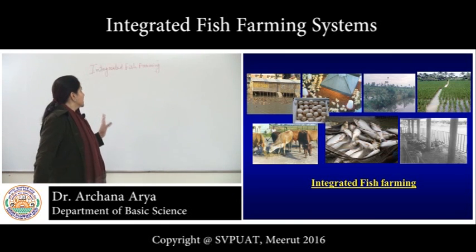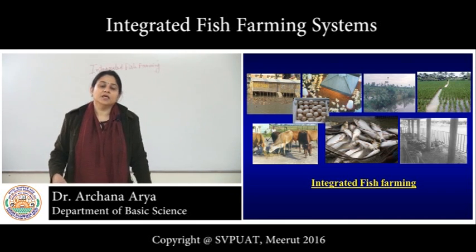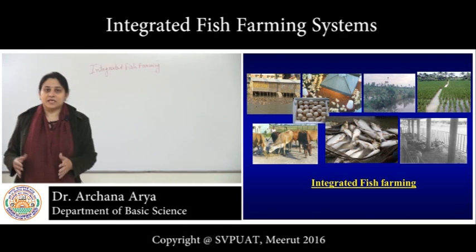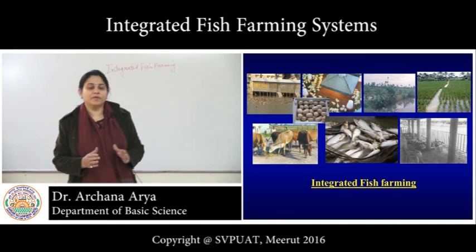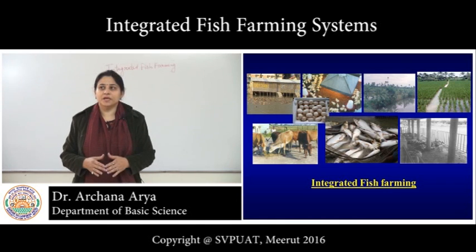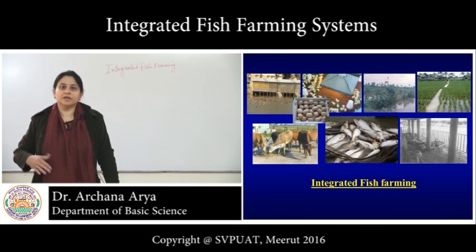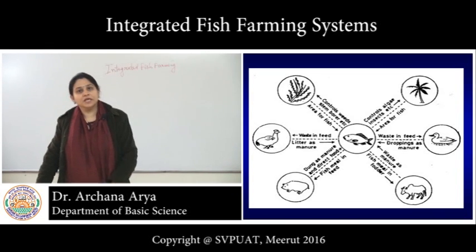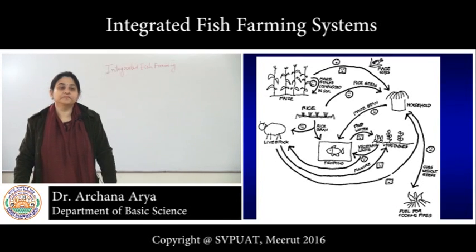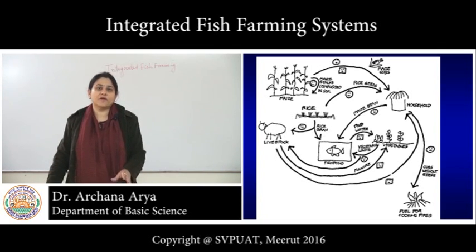So we are talking about integrated fish farming systems. The principle behind integrated farming is that when we integrate or combine two or more types of farming systems, they should be complementary to each other — useful to each other — or at least they should not harm or interfere with the other farming system. Also, the waste or by-product of one farming system can be utilized efficiently with the other. Nutrient cycling and waste recycling are also important principles behind this integrated farming approach.